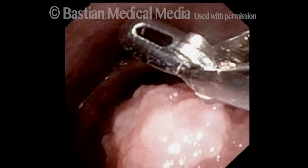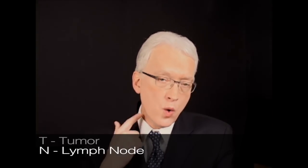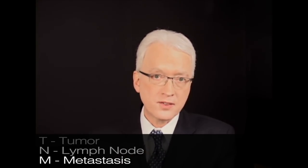Vocal fold cancer is diagnosed by biopsy of a growth causing hoarseness and then it is staged using the TNM system. T stands for primary tumor, N is for lymph node like in the neck, and M is for metastases such as to lungs and liver — distant spread.